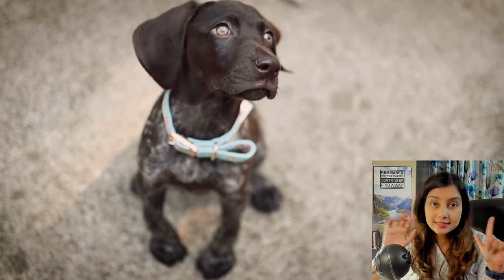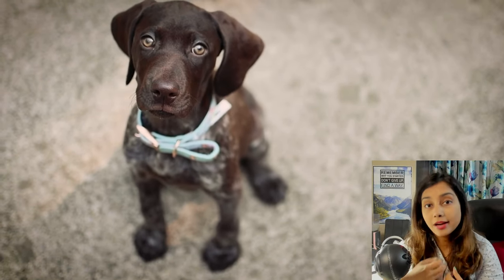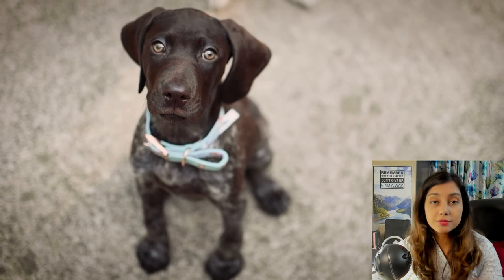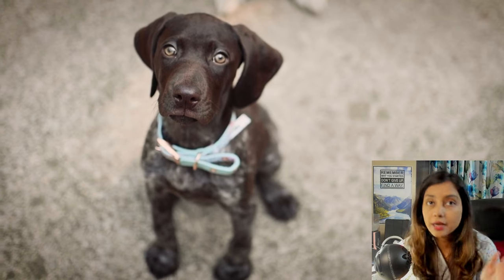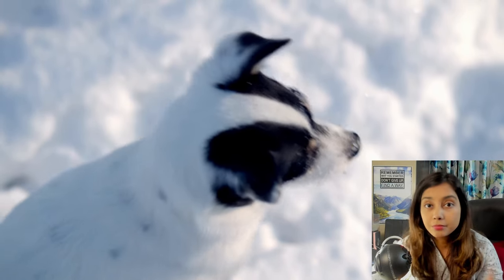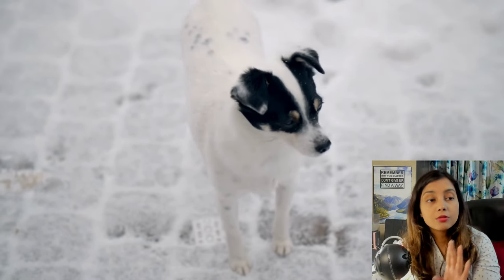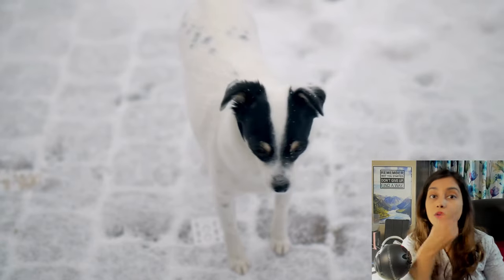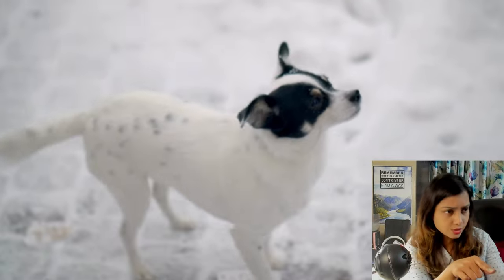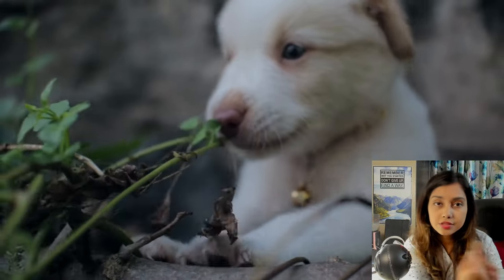Point number seven: focus on teaching bite inhibition. Read your puppy's body language to know when he's about to bite. Before your puppy bites, say no. Your puppy gets distracted and looks at you, and may forget about biting — or he may try again. Say no again. The moment your puppy focuses on something else, offer him a treat. Your puppy learns: if I don't do that, I get a treat, so I shouldn't do that. You're using positive reinforcement without hurting your puppy while also teaching bite inhibition.